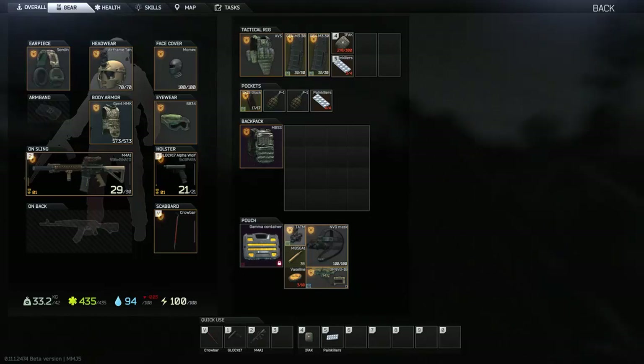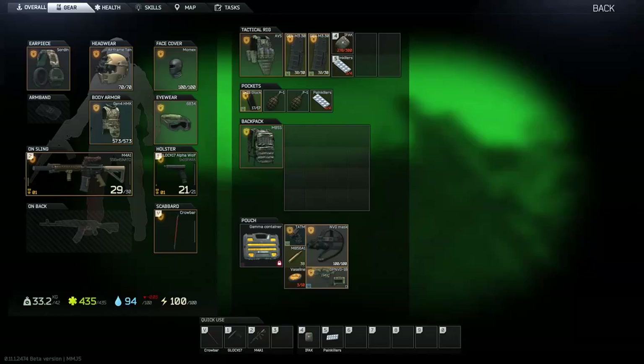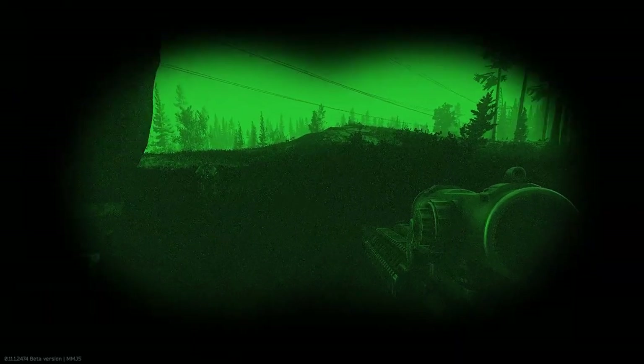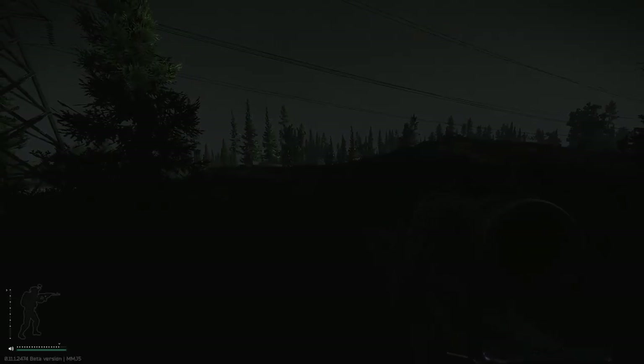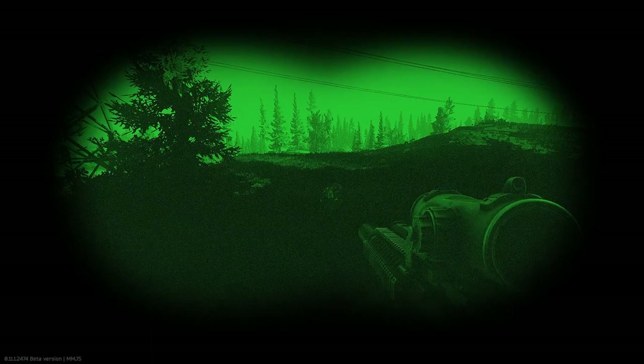This option slots onto a mount which then attaches to any capable helmet that can take that mount. That includes 6Bs, FastMTs, or the new Cryer Airframe helmet. The monocular device is sold at 99,308 rubles by Skia at level 3, and the mounts by Peacekeeper at level 2.